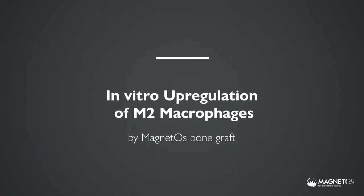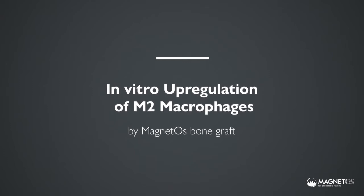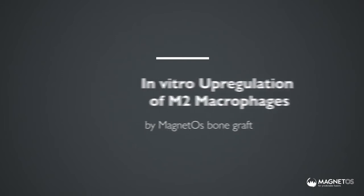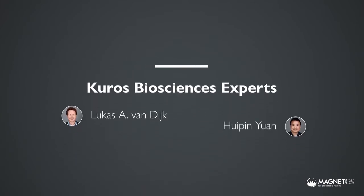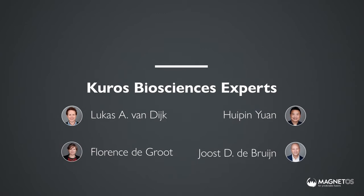CUROS Biosciences is the first and only bone graft company in pursuit of harnessing osteoimmunology, which is the study of the interaction between our immune and skeletal systems. Macrophages are the first responders of the immune system and polarise according to their microenvironment. Our experts made a vital discovery: a submicron surface topography can modulate M1-M2 polarisation in favour of the pro-healing M2 phenotype.